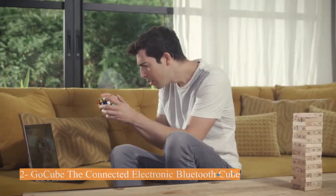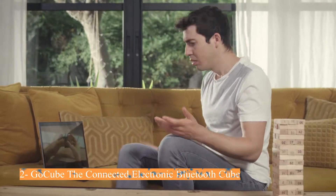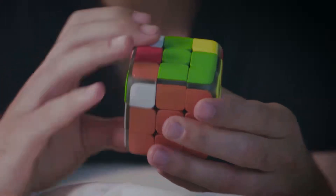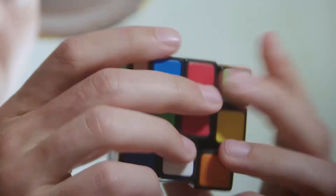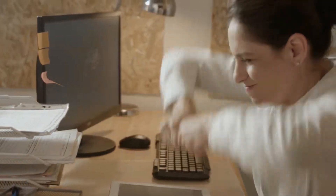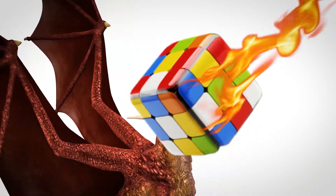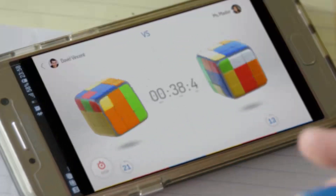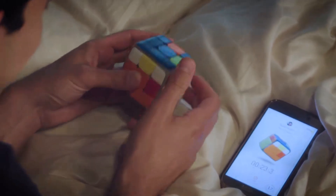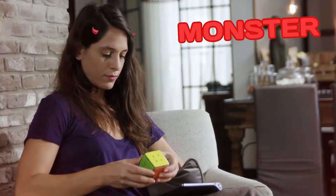Number 2: GoCube Edge, the connected electronic Bluetooth cube. A new generation of connected cubes, this smart Bluetooth-enabled speed cube brings a new engaging and smooth twist to the classic puzzle. Quickly charge, connect, and let the app take you through exciting lessons, games, online competitions, and mental exercises with friends and cubers from all over the world. The best way to finally learn how to solve the cube — no experience? No problem! This award-winning gadget is designed to help you complete it in no time.